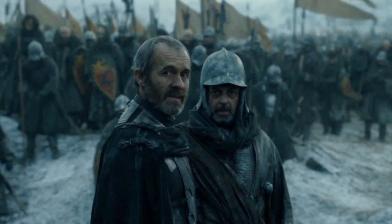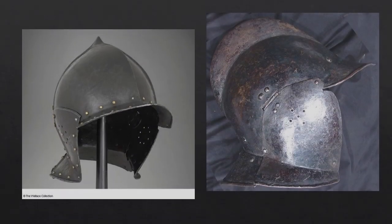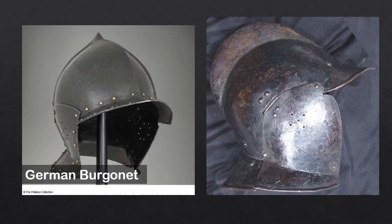Stannis's men all wear this particular style of visored helmet with cheek guards. It looks similar to a German bergonette — the one on the right is a German bergonette from about 1570.